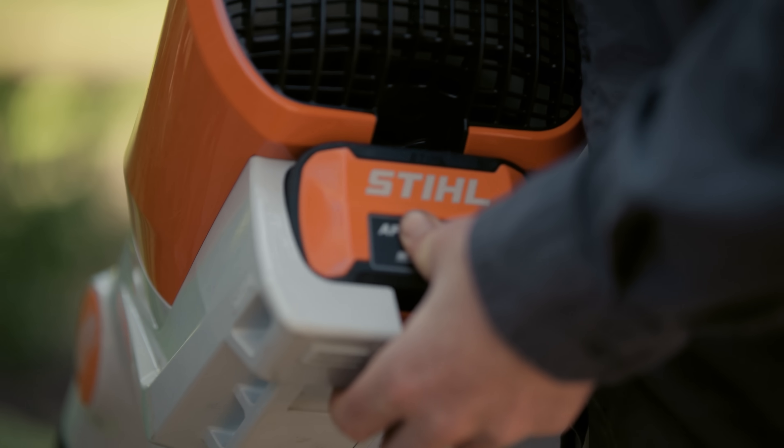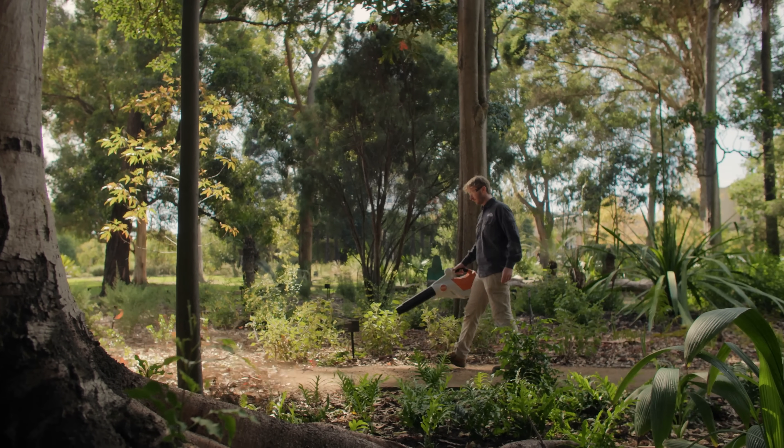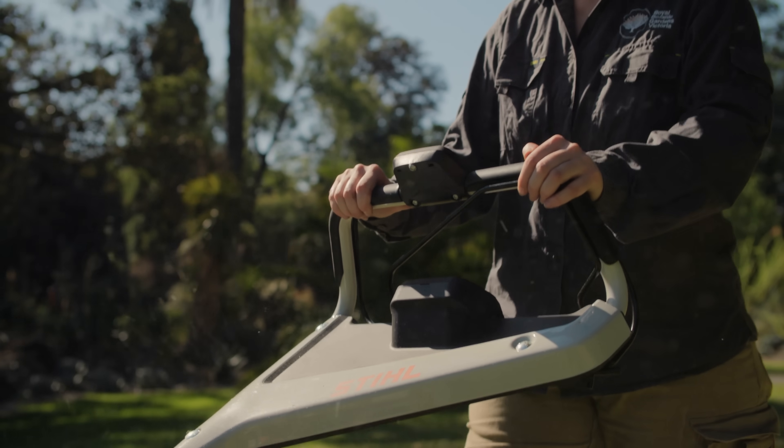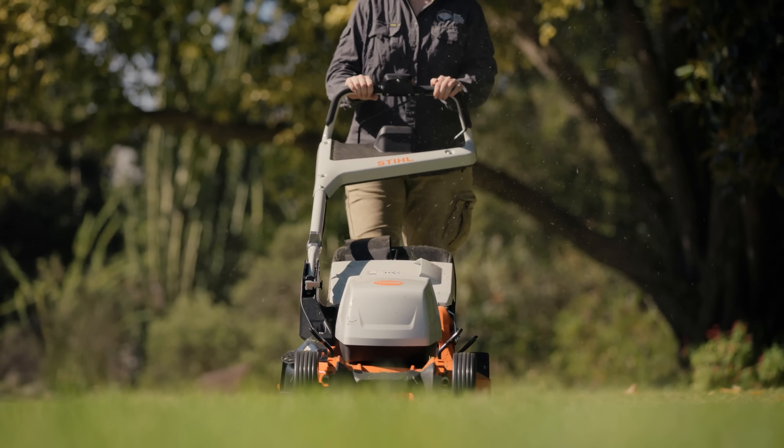Battery powered tools have really revolutionised the way that we operate as an arborist team here at the Royal Botanic Gardens. It's a more sensitive approach to landscape management — it's clear, and it's a really hands-on version of how we can show that to our visitors and create a better experience.